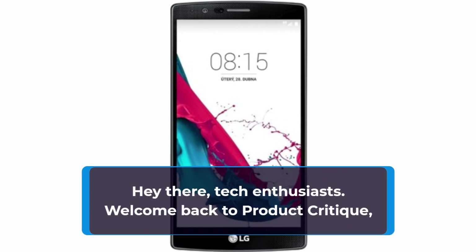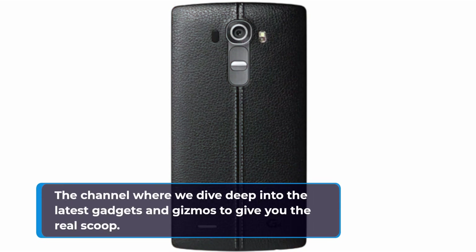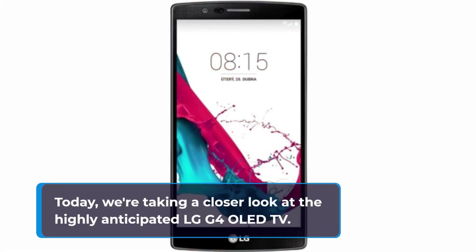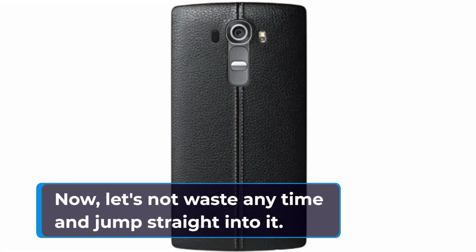Hey there, tech enthusiasts! Welcome back to Product Critique, the channel where we dive deep into the latest gadgets and gizmos to give you the real scoop. Today, we're taking a closer look at the highly anticipated LG G4 OLED TV. Let's not waste any time and jump straight into it.